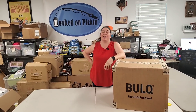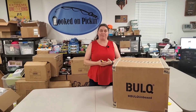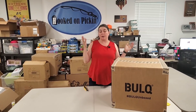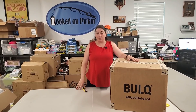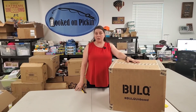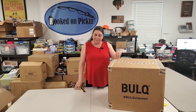Hey everybody, Heather from Hooked on Pickin' here. I know you were looking for a fire sale, and today we wanted to have one, but life happened and schedules changed, so we didn't want to leave you high and dry — we are going to do another unboxing instead. You will be able to find all of these items on hookedonpickin.com, and remember, over $100 you get free shipping.